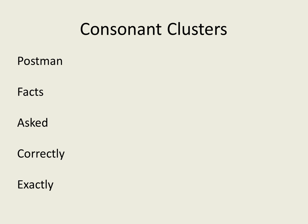Consonant clusters will often involve a T sound. A consonant cluster is where you have a group of consonants together. So here are five examples: postman, facts, asked, correctly, exactly.